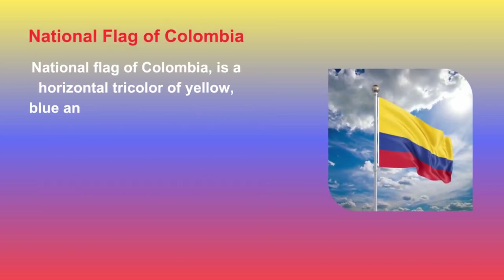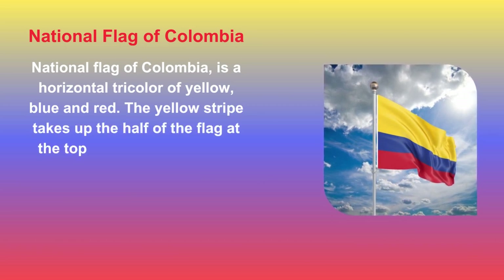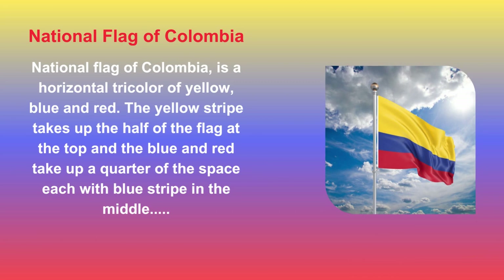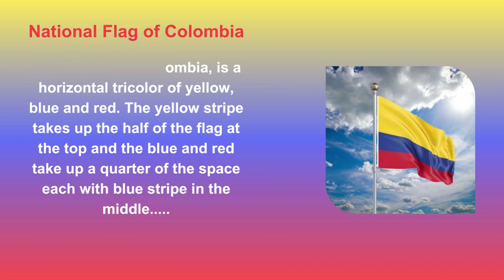The National Flag of Colombia is a horizontal tricolor of yellow, blue, and red. The yellow stripe takes up half of the flag at the top, and the blue and red each take up a quarter of the space, with the blue stripe in the middle. The blue stands for loyalty and vigilance, red for the victory of battles for Colombian independence, and yellow for sovereignty and justice.